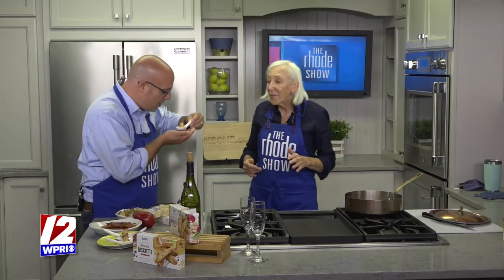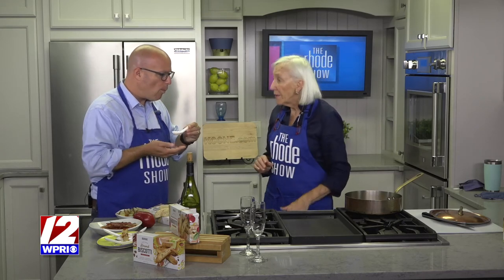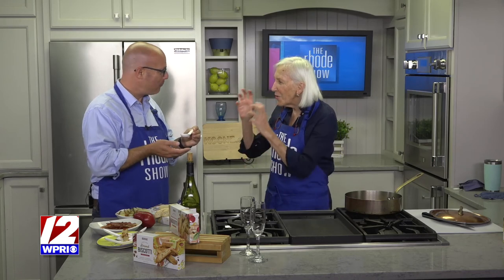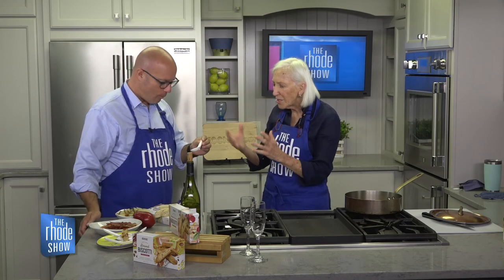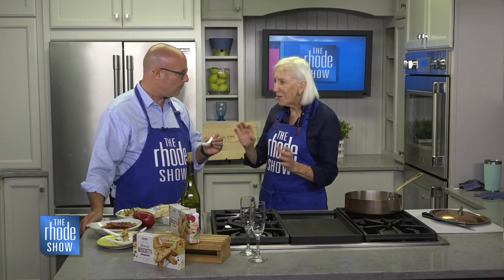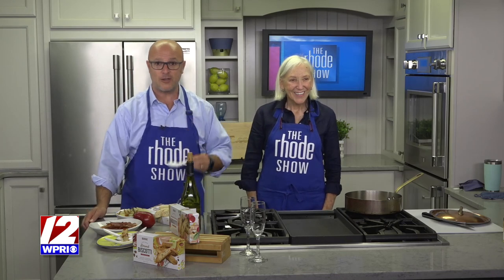Where can they get your biscotti? At Whole Foods, and they're also in Dave's. So you get the crunch of the biscotti, that soft and really luscious silken pear, and then that salty crunch. That is absolutely delicious. It's my take — I love sweet and savory rather than always going all sweet or all savory, so it really hits on all cylinders. Thank you so much for coming in. If you would like the recipe for this, you can head on over to our website, roadshow.com.